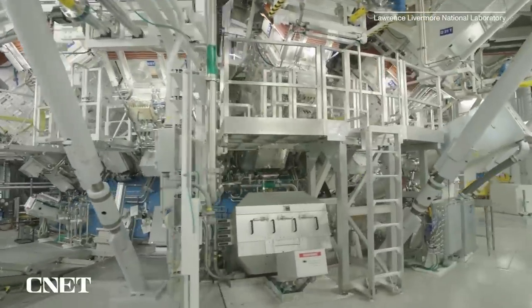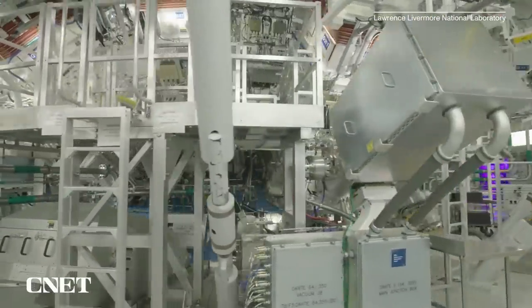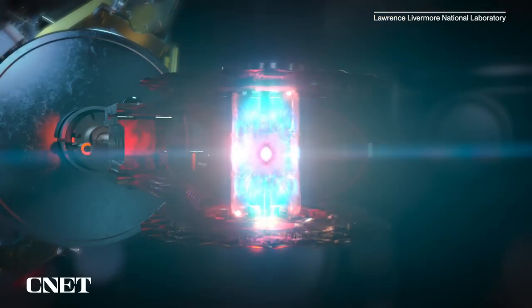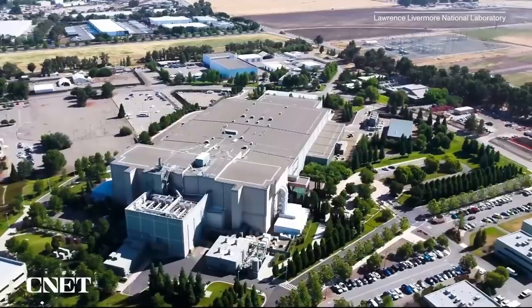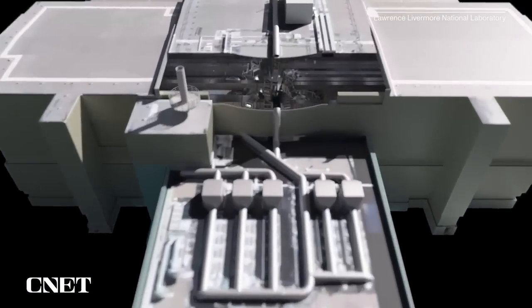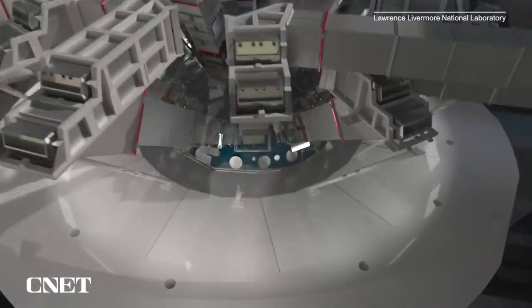Capturing the sun's power is one thing, but there are actually people trying to replicate the sun's power here on Earth. I'm talking about fusion energy, which seeks to fuse elements together to generate energy like the types of reactions occurring within the massive celestial furnace we call the sun. Recently, a breakthrough occurred at the Lawrence Livermore National Laboratory when a fusion reaction generated slightly more energy than what was required to start it — something which had never been done before.